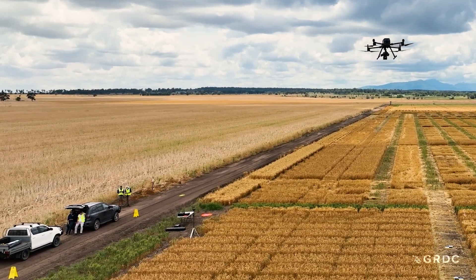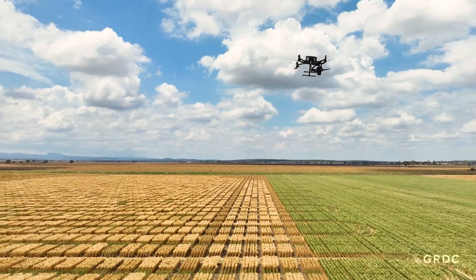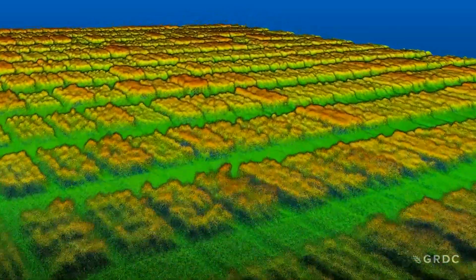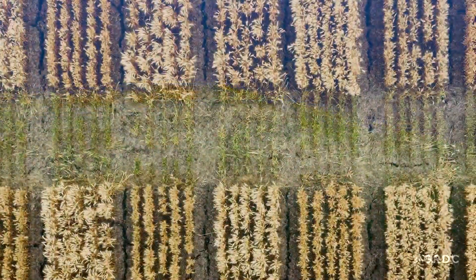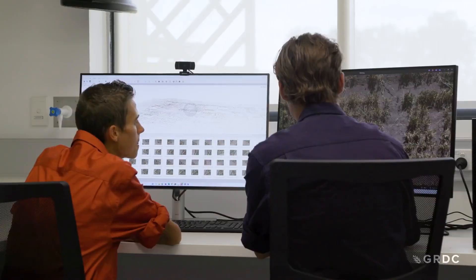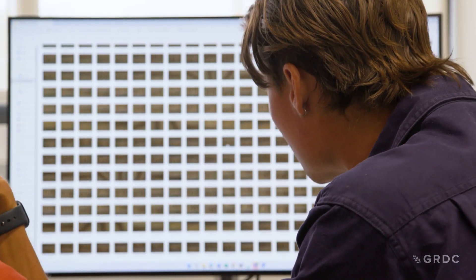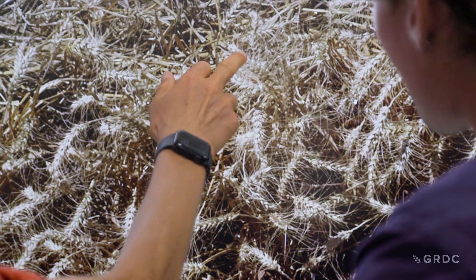Both of the trials that we flew our drones over today were from GRDC heat tolerance investments, which really seek to improve the intrinsic heat tolerance of our grain crops in Australia. We are looking at whether these crops can yield under high temperatures that are sown later in the season. What we're doing with our drone data is just adding extra information so that our breeders can decide whether a pre-breeding line is heat tolerant or not heat tolerant. And we want the heat tolerant.